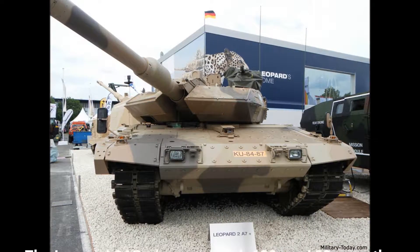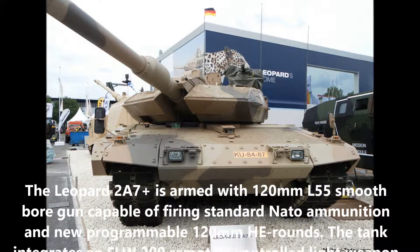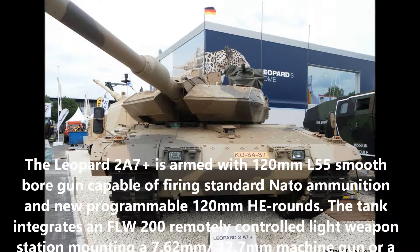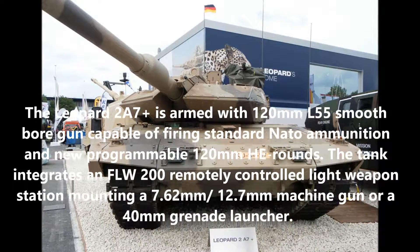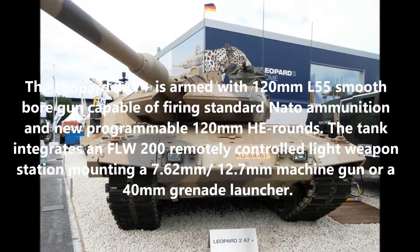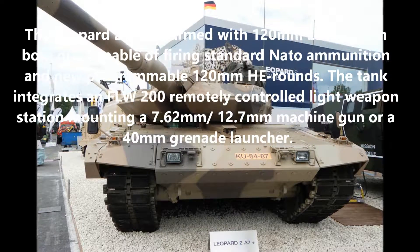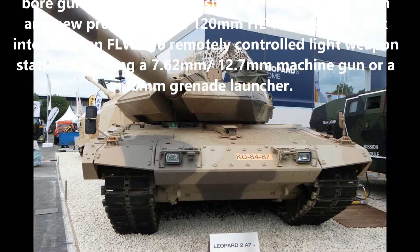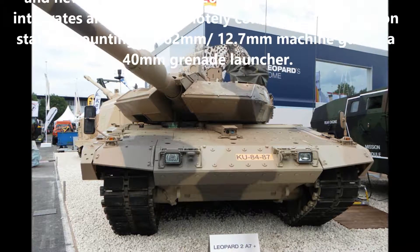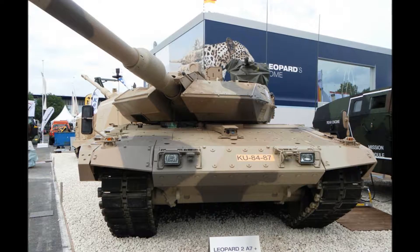The Leopard 2A7 is armed with a 120mm L55 smoothbore gun capable of firing standard NATO ammunition and new programmable 120mm rounds. The tank integrates an FLW-200 remotely controlled light weapon station mounting a 7.62mm or 12.7mm machine gun, or a 40mm grenade launcher.